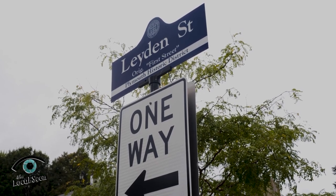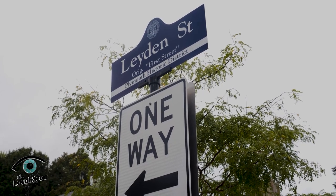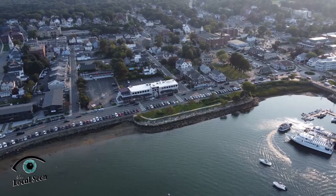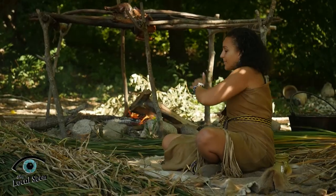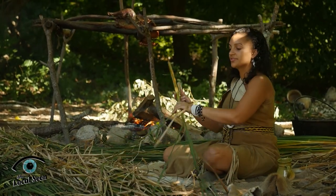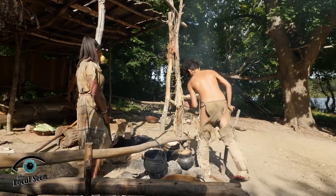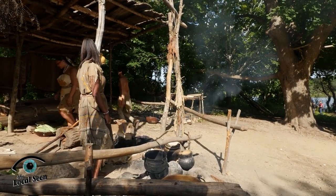We're here at the gateway of some of Plymouth's earliest history at Lydon Street. This street has been known in the past as The Great Street or The First Street, and it was one of the earliest streets laid out in the community of Plymouth. We also have to recognize this area was earlier the village of Patuxet and the homelands of the Wampanoag people. There was a thriving community here before the pilgrims arrived, and this street may even have been an original pathway of the indigenous people before the arrival of the pilgrims in 1620.